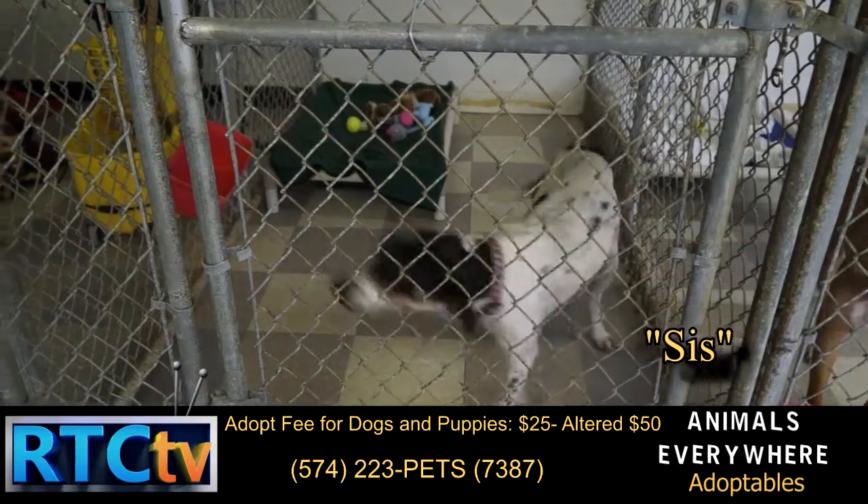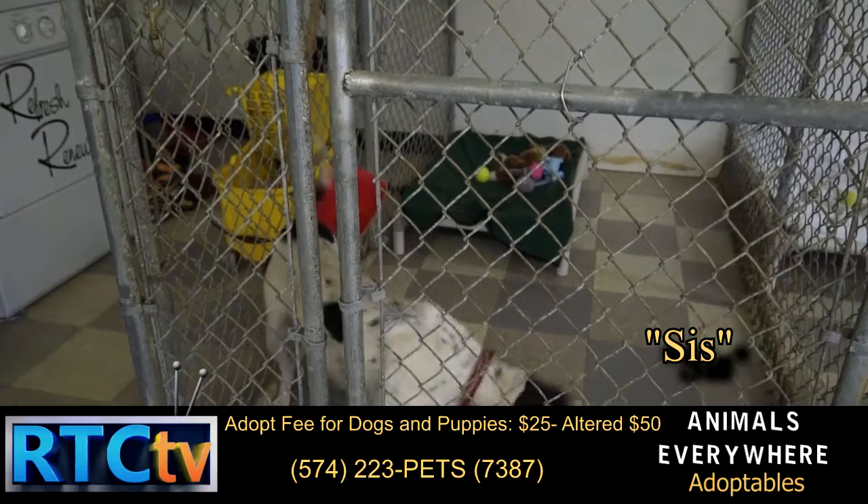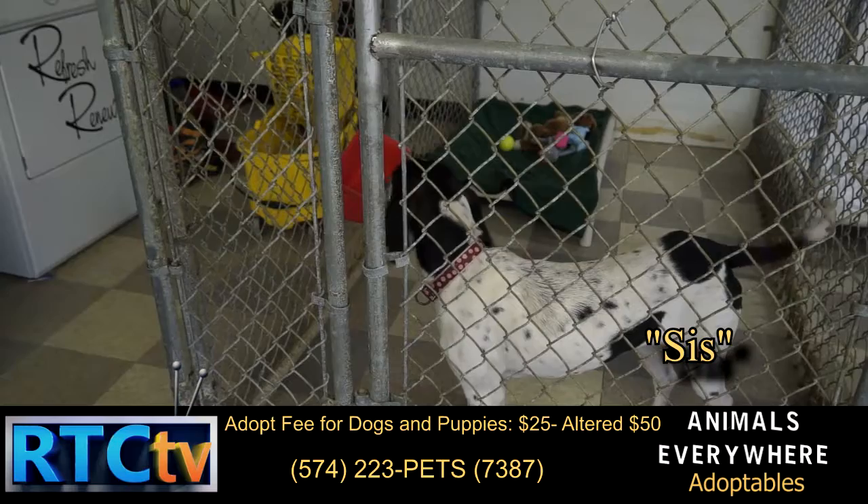This is Sis. Sis is a Pointer Blend, roughly two years old. She does okay with other dogs and would make a good hunting dog for anyone, as well as a good family companion.